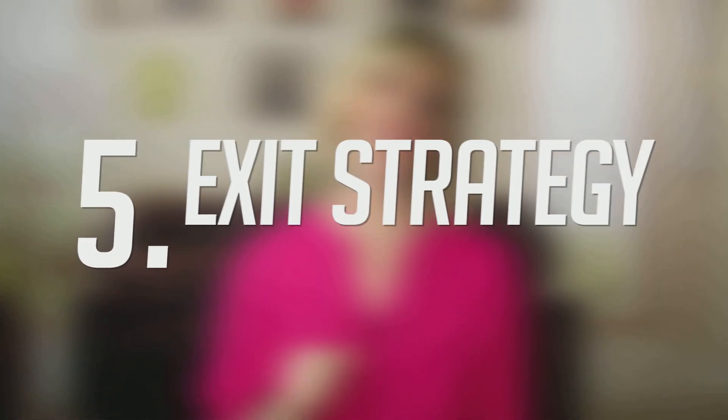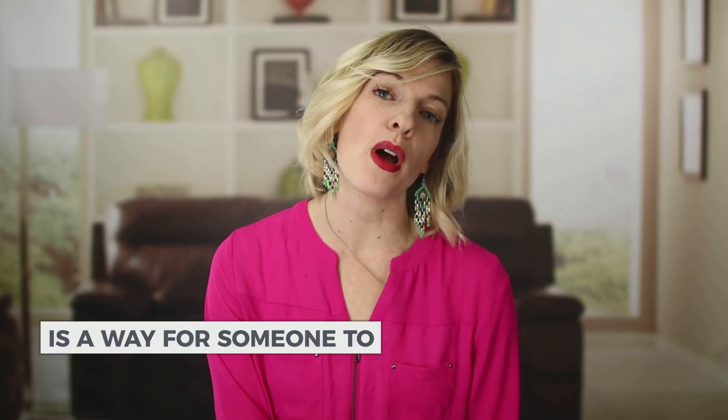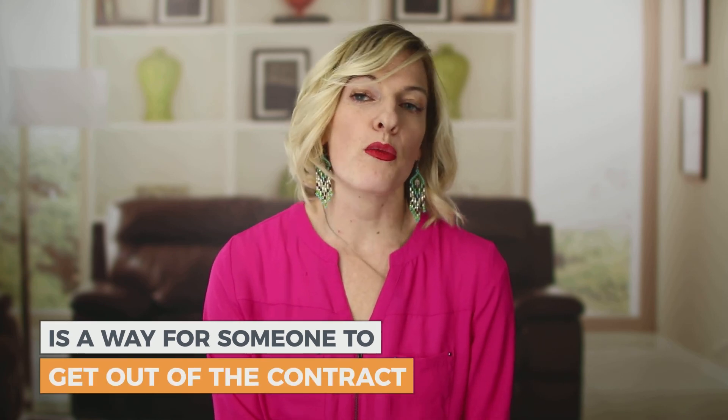Number five: you must have an exit strategy in your business contract. You don't know the duration of your contract until it's down on paper. During the duration, one of your business partners could pass away or have a natural disaster come up. You just don't know, so in order to have an effective contract, you need to have an exit strategy built in. An exit strategy is a way for someone to get out of the contract with whatever penalties or liabilities are included.